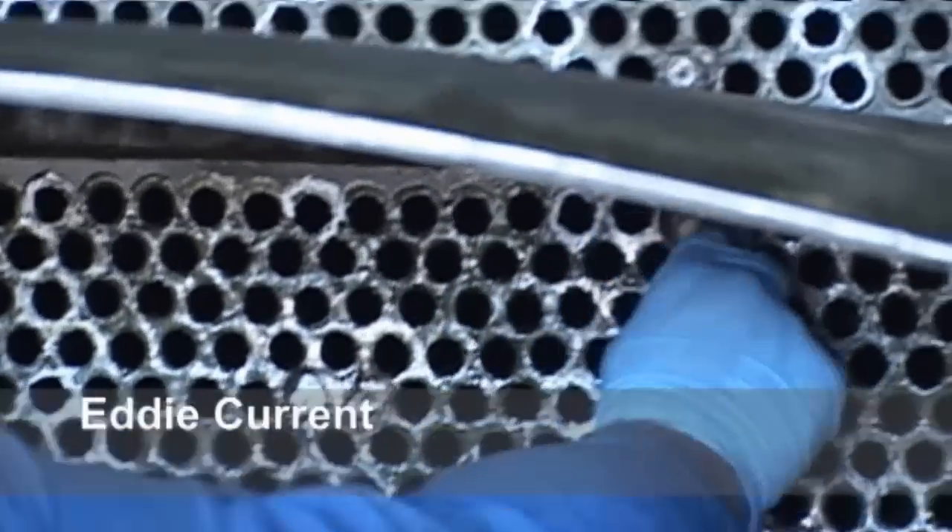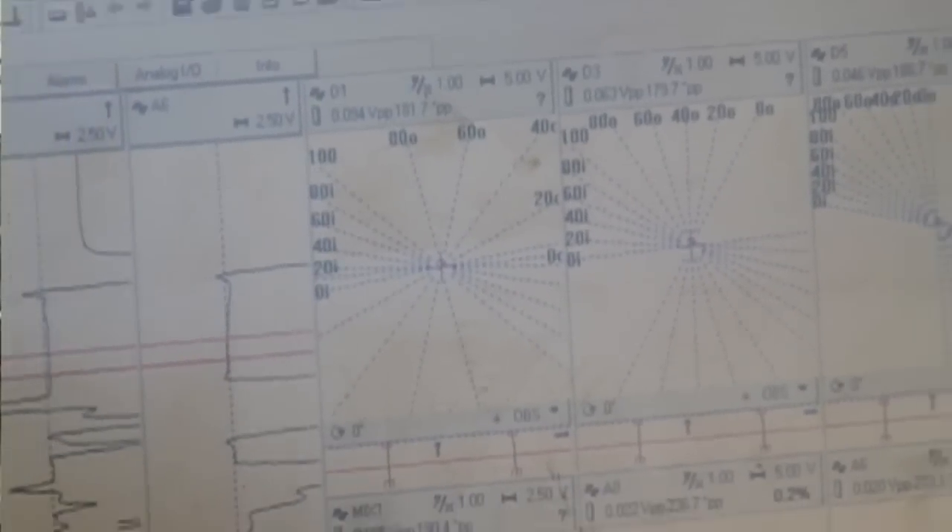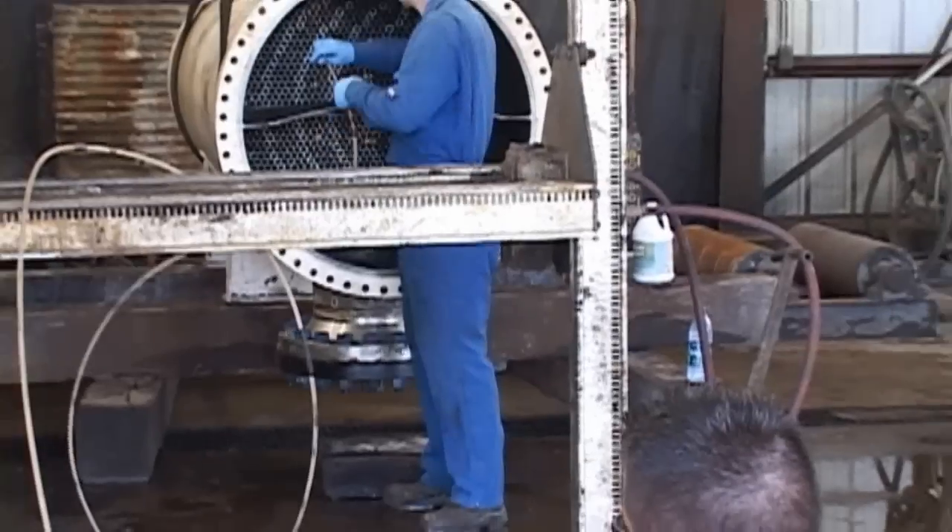Now that we've done our shell side cleaning as well as our tube side cleaning, we have our group out here doing eddy current testing to determine the thickness of the walls. In this case, our customer has asked us to do a 100% inspection on it. We'll take care of it.